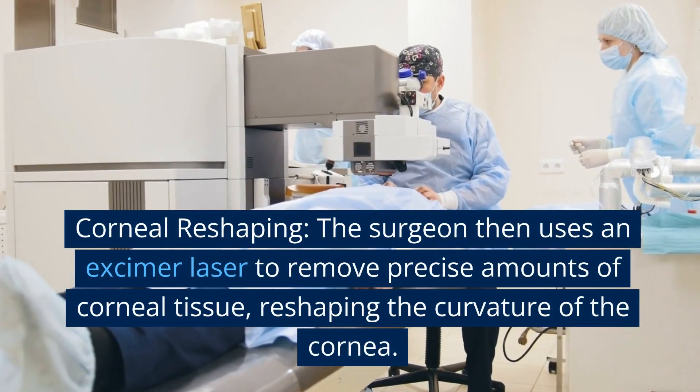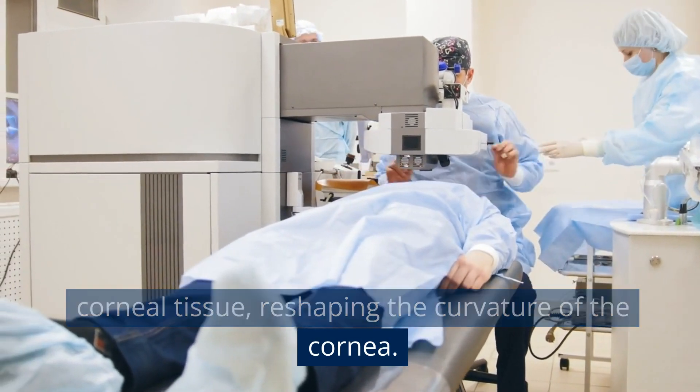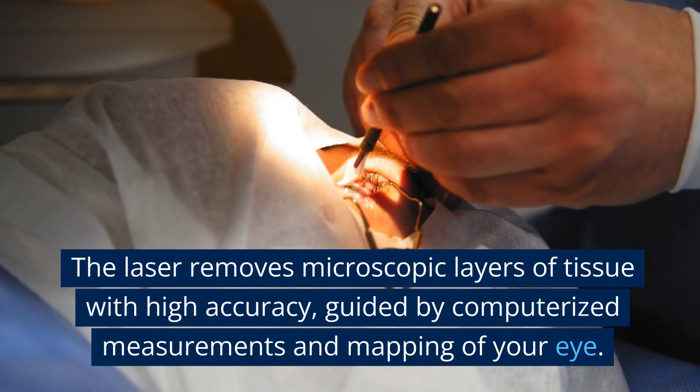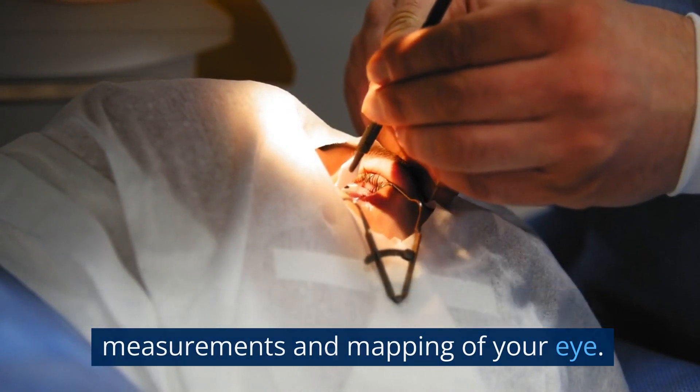Corneal reshaping: the surgeon then uses an excimer laser to remove precise amounts of corneal tissue, reshaping the curvature of the cornea. The laser removes microscopic layers of tissue with high accuracy, guided by computerized measurements and mapping of your eye.